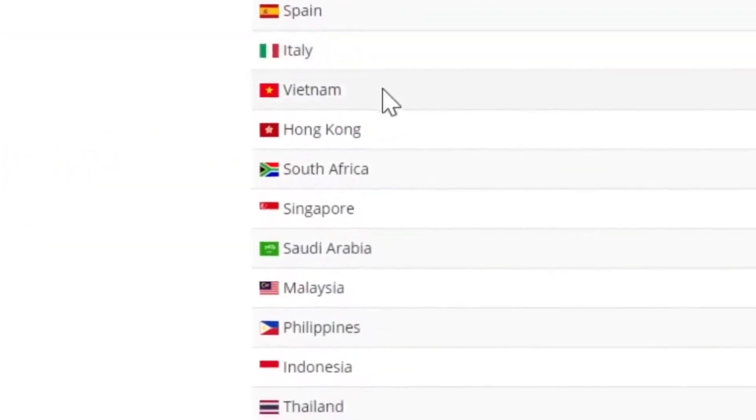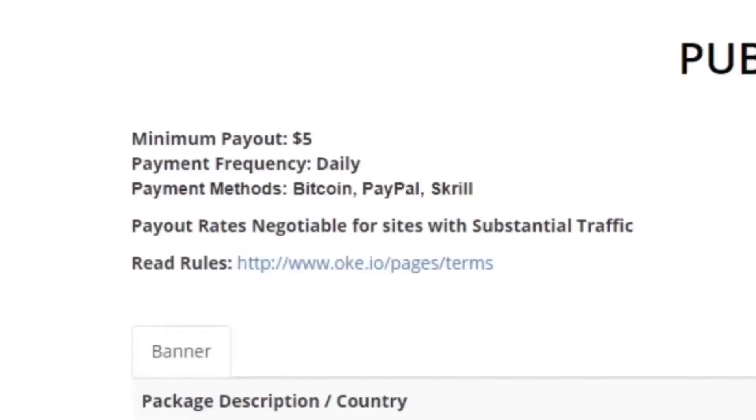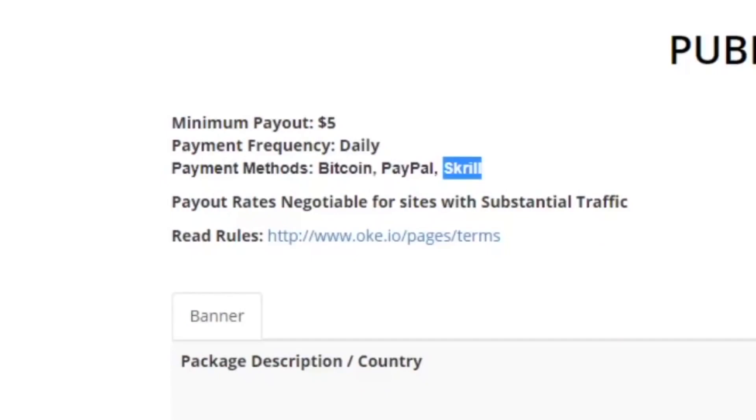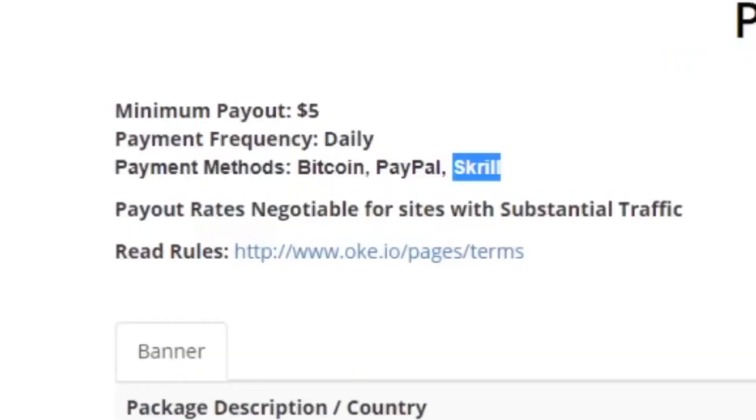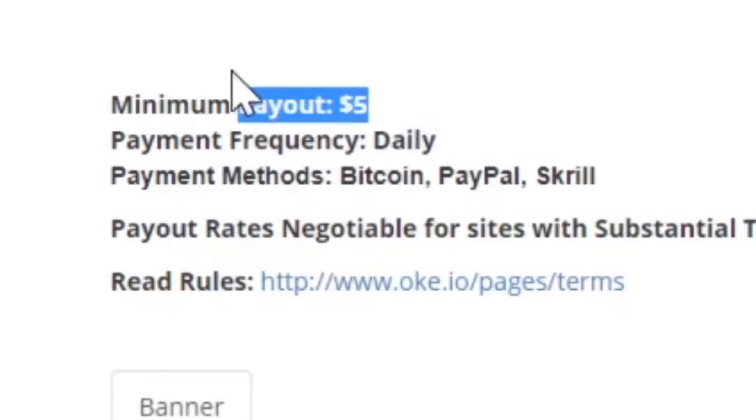I've made about $114 this week watching TikToks. You can do this from all of these countries over here, including every single country in the world. So this is a worldwide website. They accept Bitcoin, they accept PayPal, and they accept Skrill as a payment gateway. Comment down below what your preferred payment method is in your country so I know what kind of videos to make.